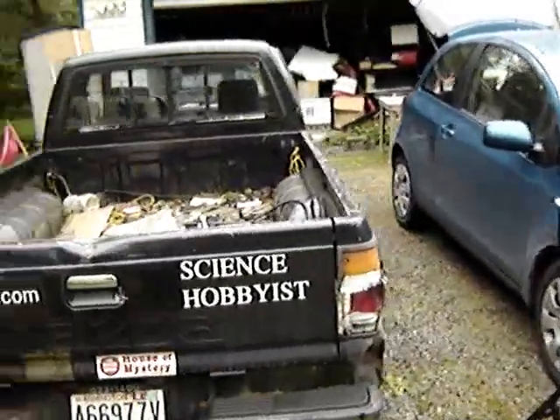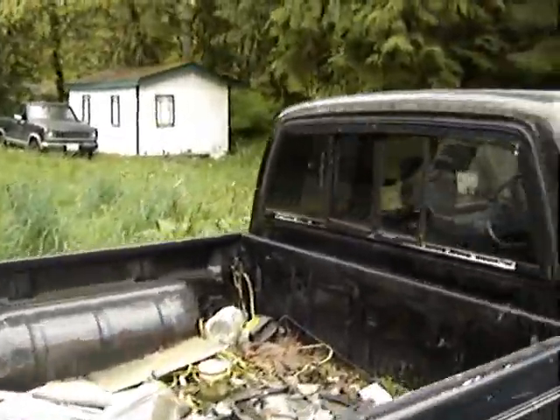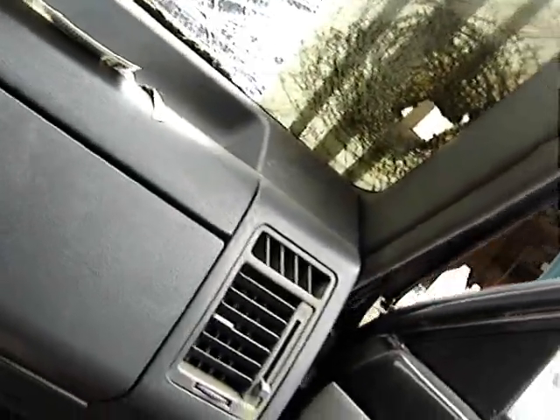Today I have something very cool. I have this old black truck that I'm about to repair. It's been sitting around and it has an interesting problem with the windshield — a big solar panel punched through it, and I've kept it that way because it makes a good story.